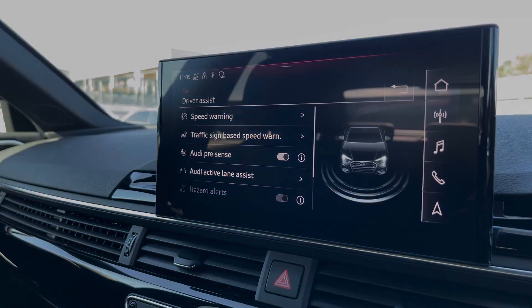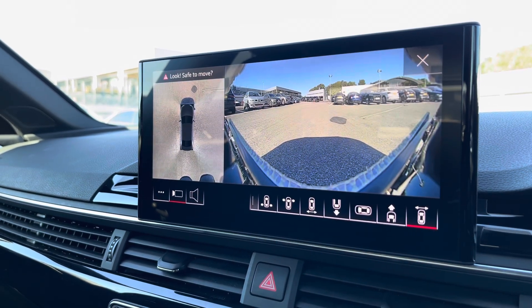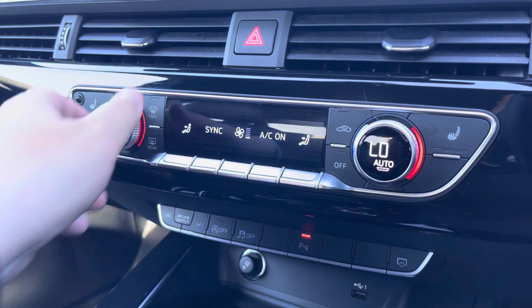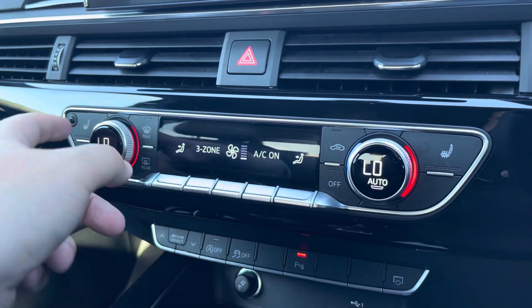Also part of the comfort and sound pack, we have the 360-degree camera, which allows for all types of manoeuvring situations. The three-zone climate control can be adjusted independently for the driver, passenger, and rear passengers, with seat heating for each of the front seats included as well.